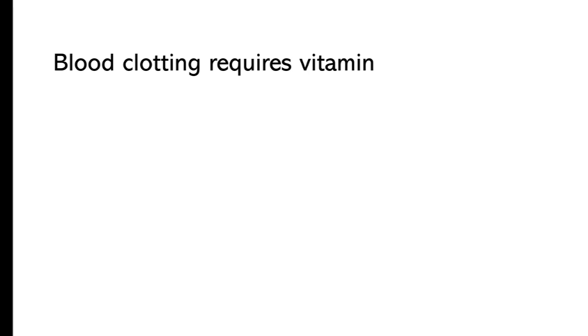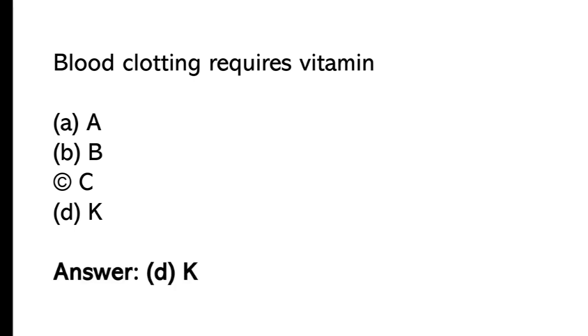Blood clotting requires vitamin: A) A, B) B, C) C, D) K. The correct answer is option D, K.